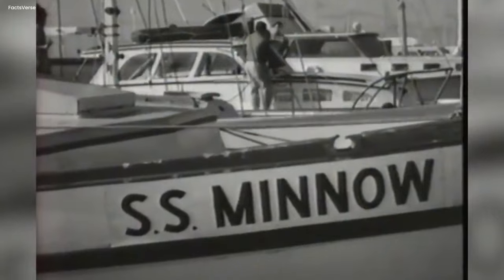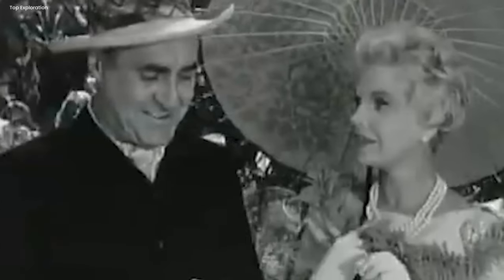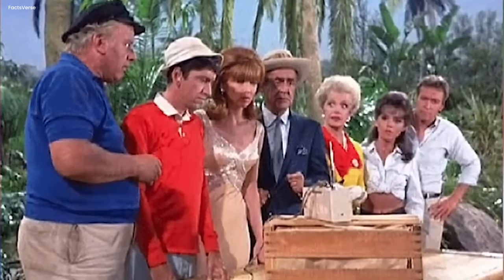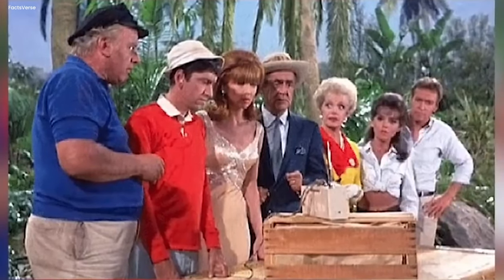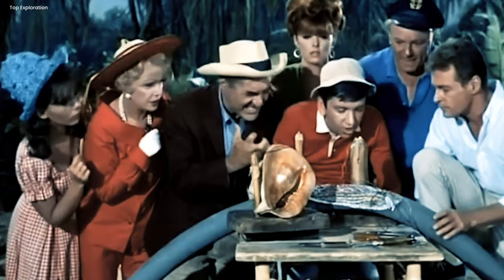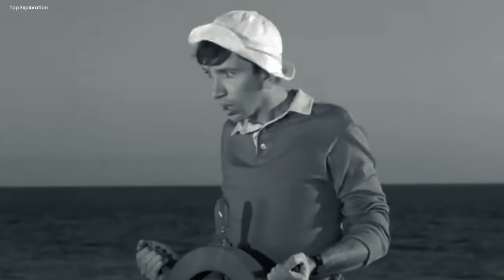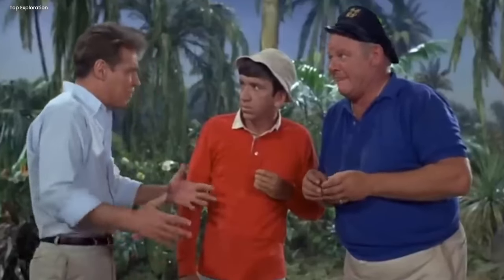How big was the island, really? People sometimes wonder how the castaways, who were only supposed to be on a three-hour tour, have so many things with them. Mary Ann and Ginger seem to have lots of clothes — like they brought a whole wardrobe. The professor has a ton of books, and the Howells have fancy stuff like they're living in a hotel. It's funny because they were just going on a short trip. But maybe they packed a lot because they thought they might need it — or maybe it's just part of the funny and silly world of the show, where anything can happen.